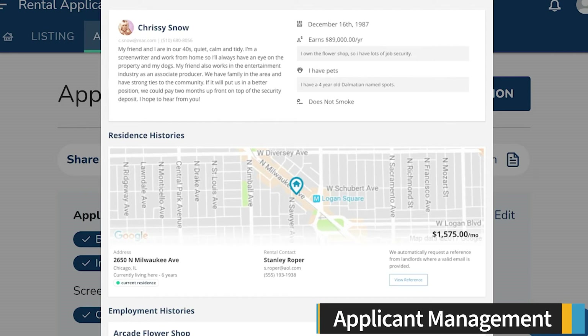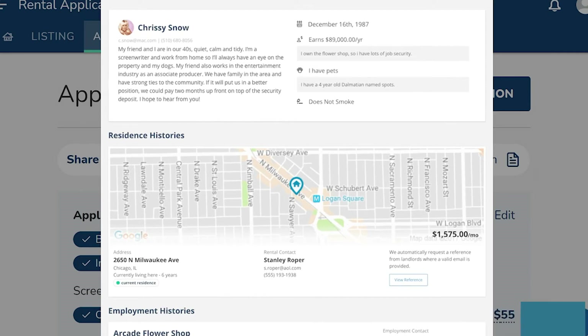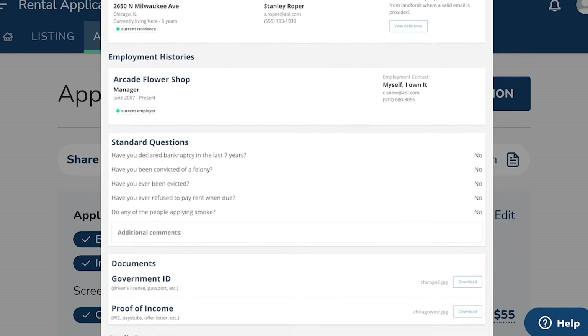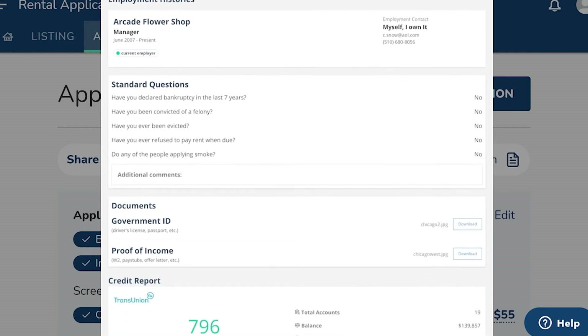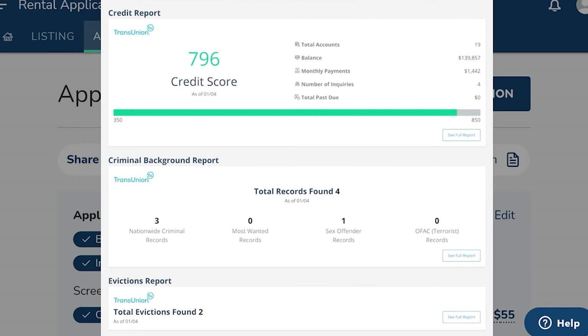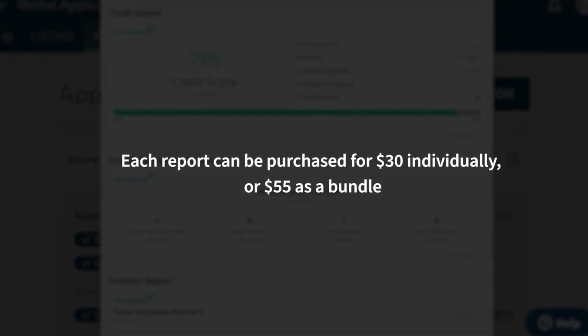Avail helps you screen and compare applicants so you find the best tenants for your properties. Prospective tenants fill out an application when they respond to your listing. Avail provides an application template that includes standard sections such as contact information, income verification, residence and employment histories, and standard questions about bankruptcies, felonies, evictions, refusal to pay rent, and smoking. You can add additional questions only if you subscribe to the Unlimited Plus plan. You can require applicants to purchase tenant screenings, with reports showing credit score, criminal history, and eviction history — each report costs $30 individually or $55 as a bundle.